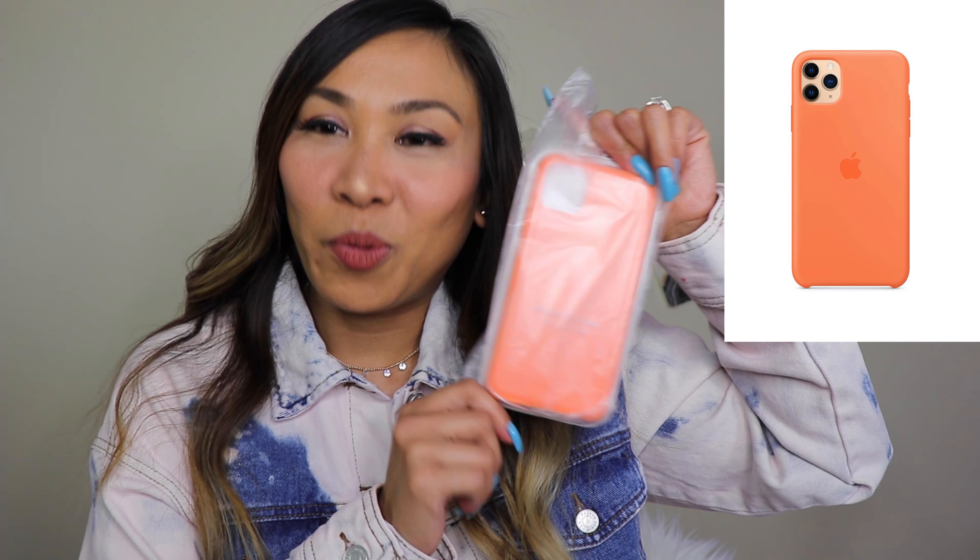So without further ado guys, here is the unboxing of one of the summer collection 2020 for iPhone 11 Pro Max silicone case. I already initially unboxed it, it's inside this plastic. I got the Vitamin C. I've had the clementine and the grapefruit, and I'm planning to compare them together so that it could help you guys just in case you want to get either the clementine, the grapefruit, or this color.